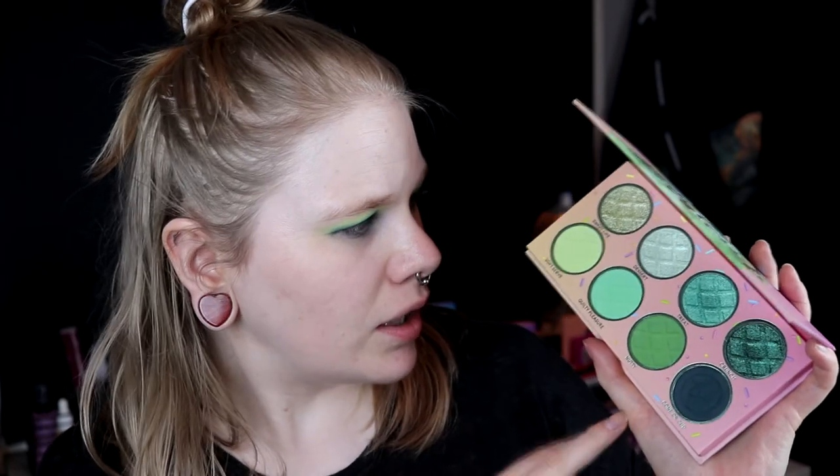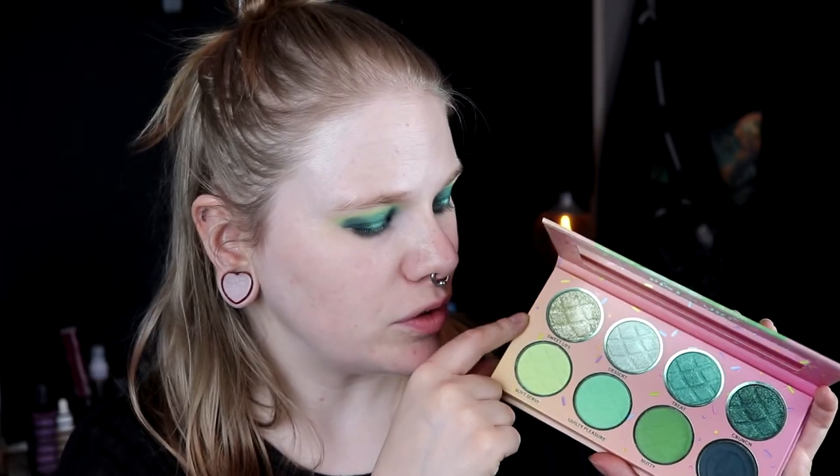I think I'm just going to leave it like this. I'm more happy with this eye than the other - it looks like the shadows are more intense on this eye for some reason. So I'll take away the fallouts, fix my base and brows. I've used four shades so far: Soft Serve, Treat, Crunch, and Cone or Cup. I'm thinking about taking Guilty Pleasure and Nari on my lower lash, then Dessert in my inner corner.